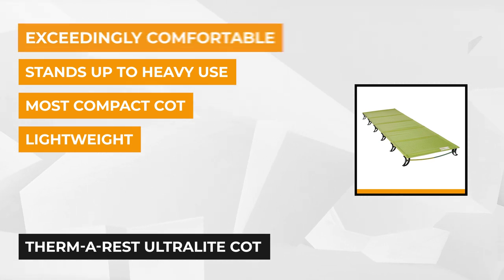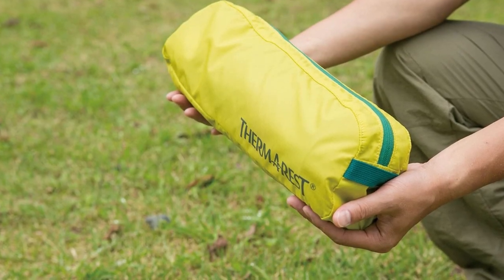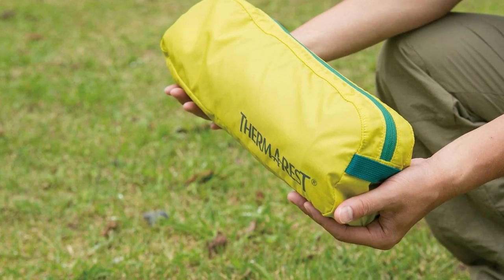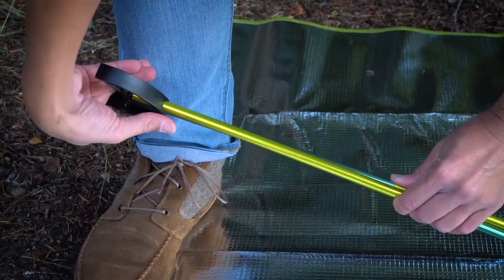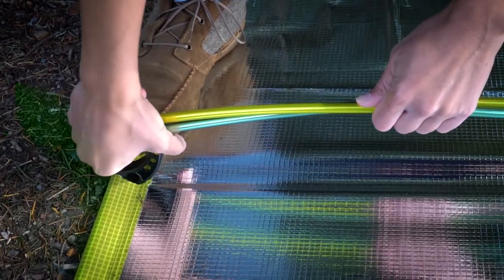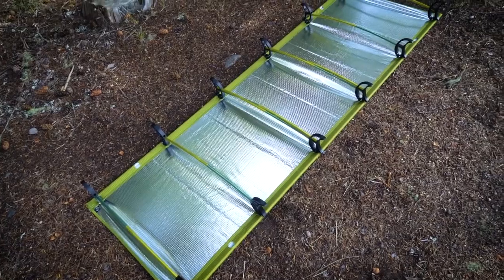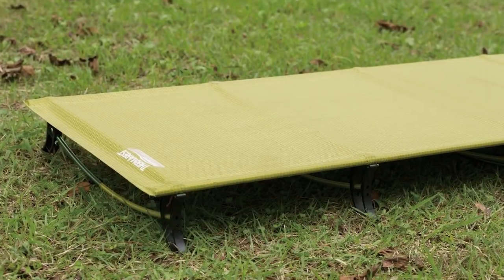This cot is designed for campers, backpackers, fishers, or kayakers. It comes with a carry bag that makes the packed cot even more compact. It has circular feet to help distribute body weight and minimizes cot feet wear and tent floor abrasion. It's very packable and portable — you can even put it on your motorcycle.